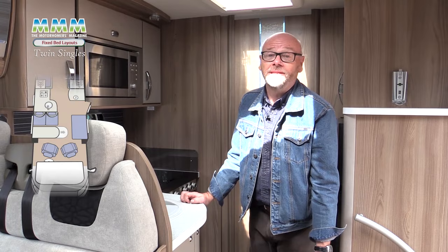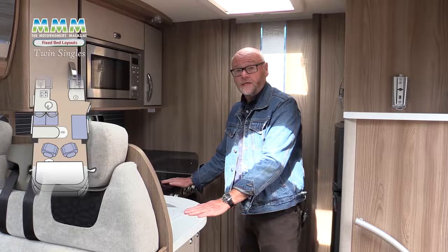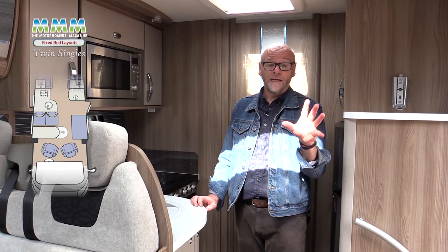Up front is pretty much the same layout as the other fixed bed designs. You've got the Euro lounge here with the forward facing travel seats, side seats and crucially twin belted travel seats. In some British vans you'll find just twin sofas, but do bear in mind in that situation there are no rear travel seats. This is a four berth van so you really do need them. Some vans are only two berths so a twin sofa lounge is fine as you don't really need the rear travel seats.